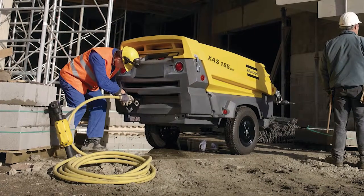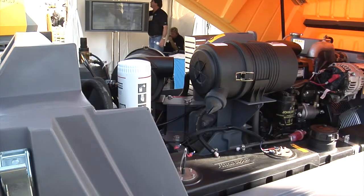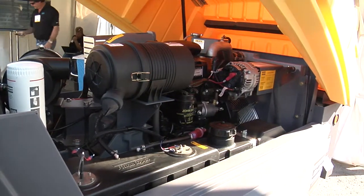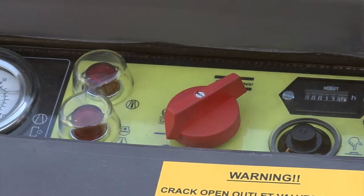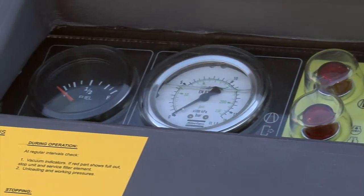With Atlas Copco, we're constantly trying to improve our products, and today's 185 is an interim Tier 4 engine. It's a 49 horsepower John Deere in our compressor package that we've got here. It's the most fuel efficient in the industry with the direct drive rotary screw. Our competitors aren't anywhere close to the fuel efficiency that we're offering in this model.